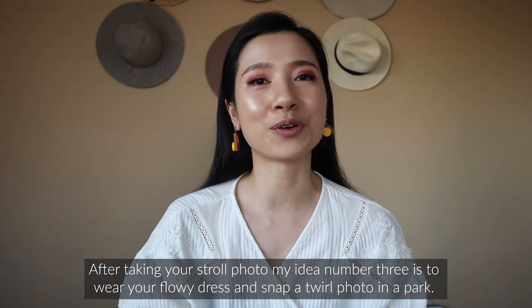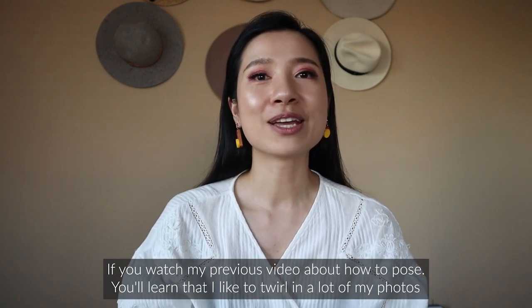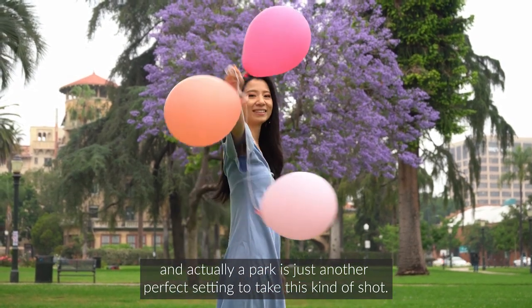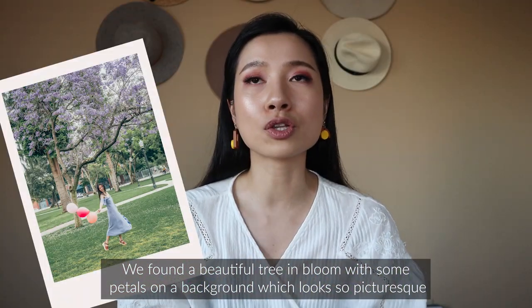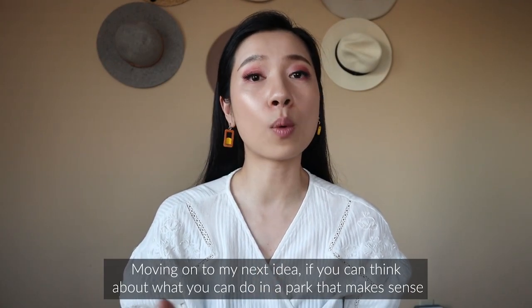Idea number three is to wear a flowy dress and snap a twirl photo in the park. If you watched my previous video about posing, you'll know I like to twirl in a lot of my photos, and a park is another perfect setting for this kind of shot. We found a beautiful tree in bloom with petals in the background, which looks so picturesque.